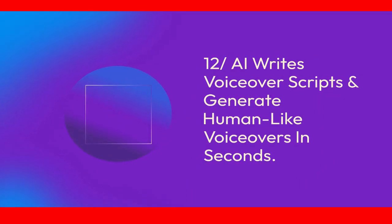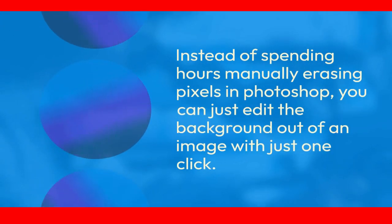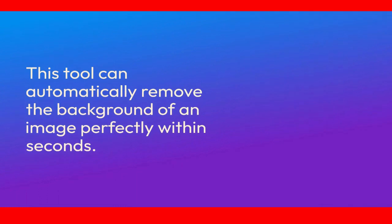Feature 12: Instead of spending hours manually erasing pixels in Photoshop, you can just edit the background out of an image with just one click. Say goodbye to all your editing struggles — this tool can automatically remove the background of an image perfectly within seconds.